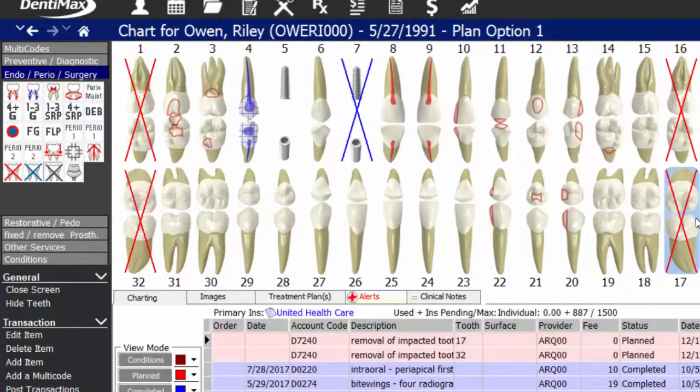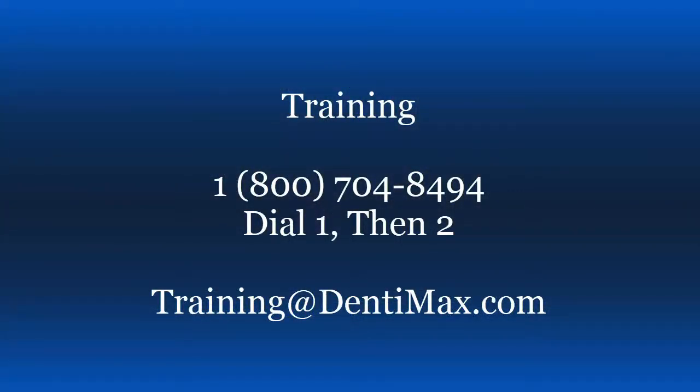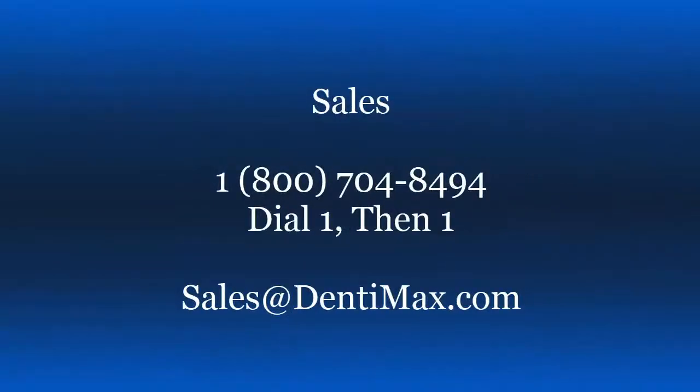If you have any questions on the new charting or how to chart, please call 1-800-704-8494, dial 1 then 2 for training. If you have questions about upgrading to Dentimax 18, please call 1-800-704-8494, dial 1 then 1 for our sales team. You can also email us at training@dentimax.com or sales@dentimax.com. Thanks so much and we'll see you next week.